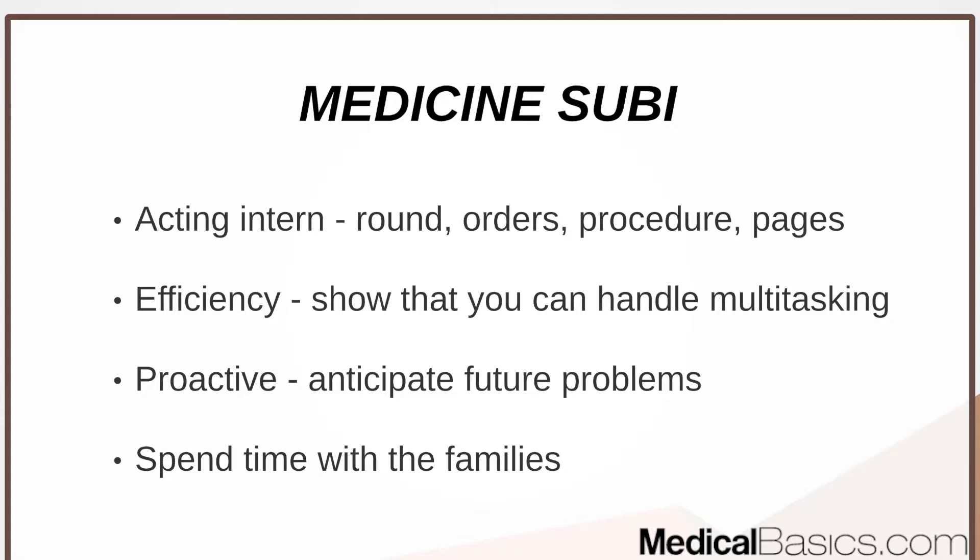Spend enough time with families to keep them updated, but not so much that you're being inefficient. Often there isn't enough time to update families, so if you've already done that when your resident or attending asks, that's a win. These are routine updates — not big decisions you take on alone. It's about balance and being smart about what you should and shouldn't do on your own, anticipating future problems without overstepping.